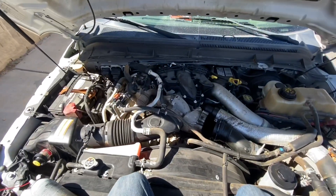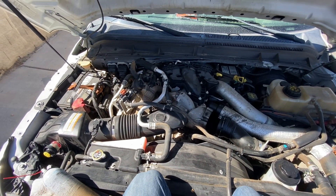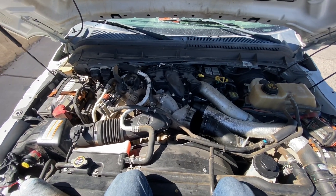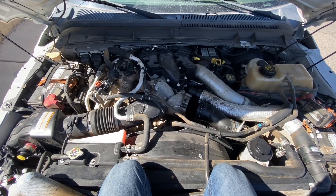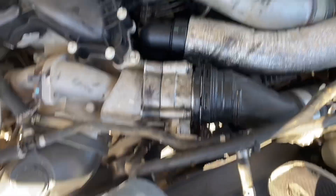Right now I'm having a huge hard time finding someone to give me a delete tune to turn the EGR off and get the DPF off of here. But for now, this is putting a band-aid on a bullet wound and making it so I can actually use my work truck, afford to run it, and go to racetracks. There we go — she's all back together with a lot less restriction in the air intake.